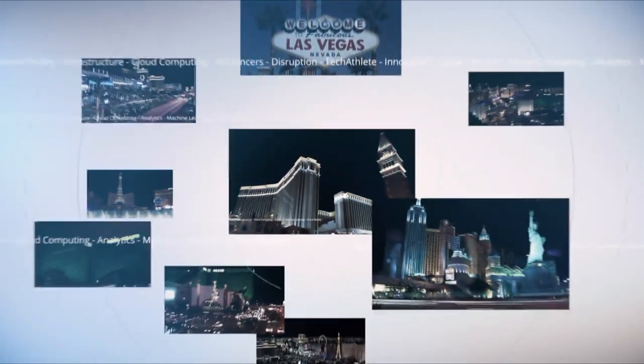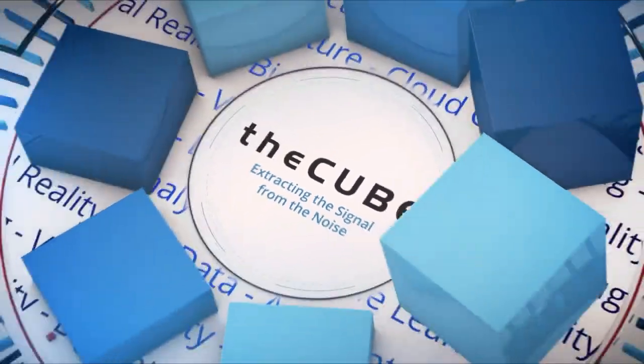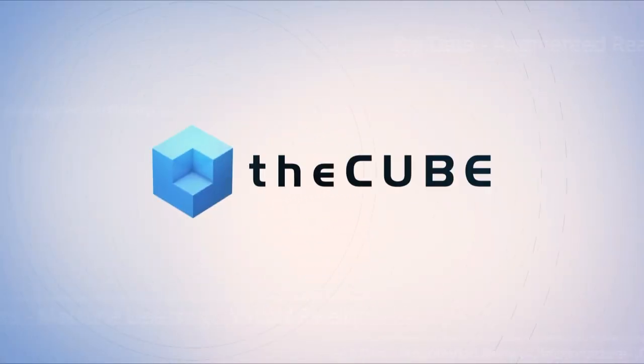Live from Las Vegas, it's theCUBE covering Splunk.conf19, brought to you by Splunk. Welcome back everyone — it's theCUBE's coverage here in Las Vegas for Splunk's .conf19. This is Splunk's 10th year doing .conf, and theCUBE's seventh year of coverage.